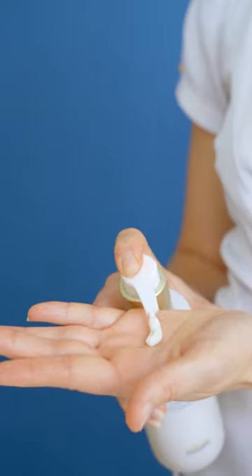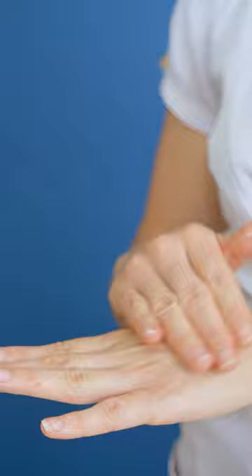See this light texture mattify your skin without drying it out — a perfect choice for a natural glow.